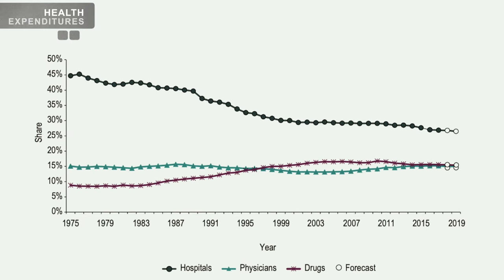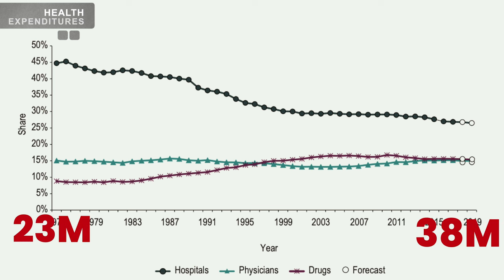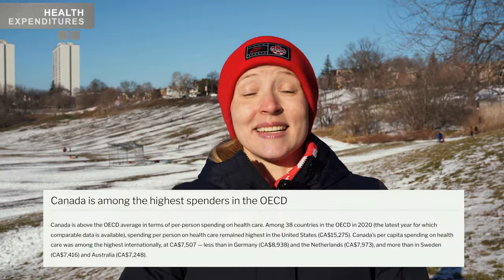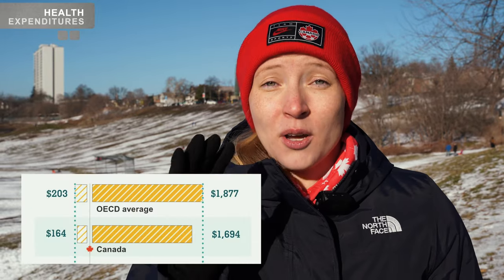On average, the share of total health expenditures paid to hospitals has declined by nearly 20%. Expenditure on physicians is pretty much at the same level as it was in the 1970s, despite the fact that the population in Canada has grown by 65% — these numbers are concerning. Spending on drugs, though, has greatly increased, almost doubled. Canada is among the highest spenders on overall healthcare in the OECD, but we spend less than most other countries on hospital services. Why is that, and is that a good thing?